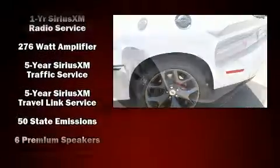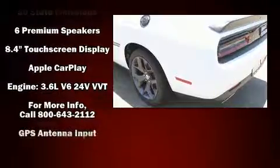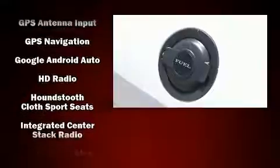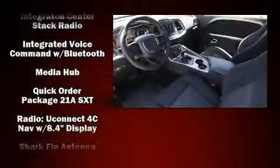A wealth of standard features means that you no longer have to sacrifice, such as remote keyless entry, front and rear reading lights, voice-activated navigation, heated door mirrors, and a split folding rear seat.